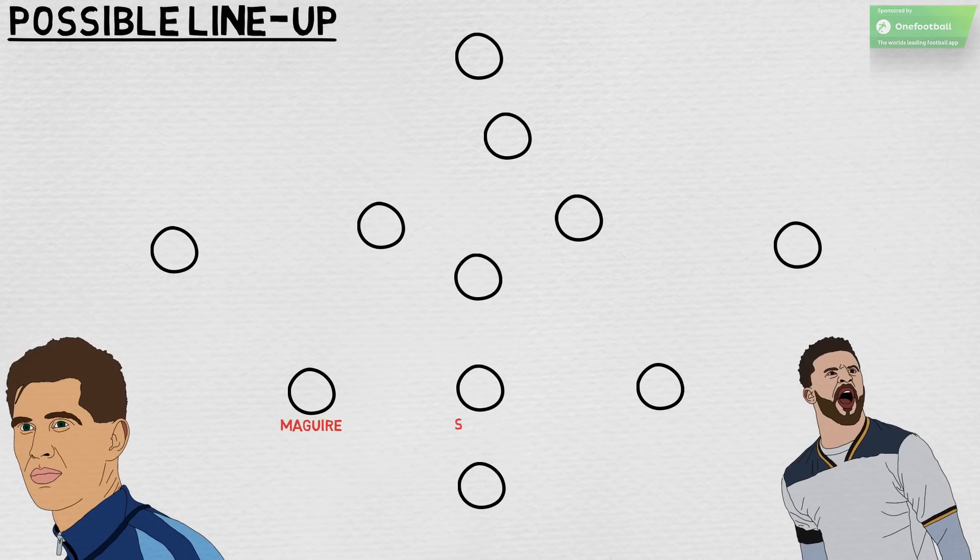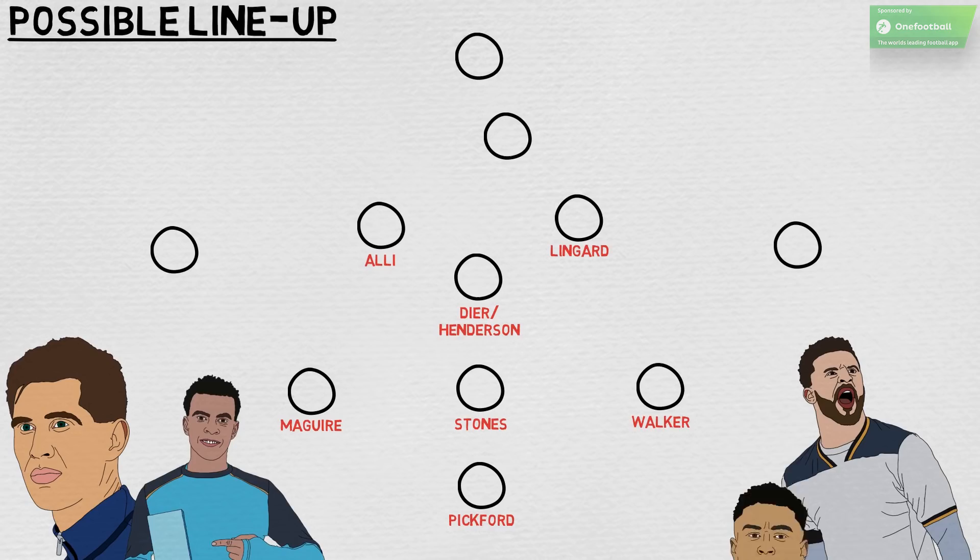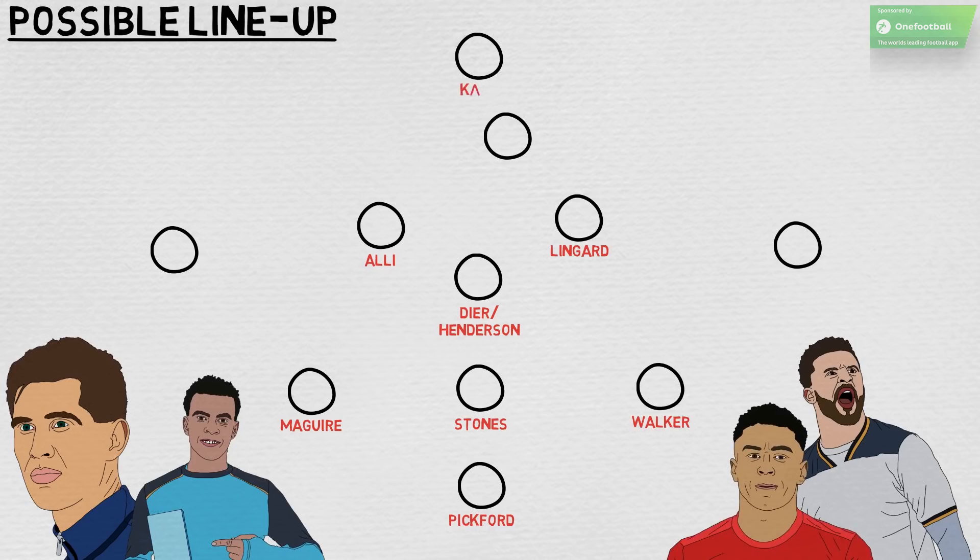They are likely to form England's back three this summer, with Jordan Pickford set to take the goalkeeping berth. Eric Dier and Jordan Henderson will compete for the defensive midfield position, while Dele Alli and Jesse Lingard may take up the other central midfield roles in Alex Oxlade-Chamberlain's absence. Recently appointed captain Harry Kane will act as the lone striker, with support coming from Raheem Sterling. Out wide, Kieran Trippier is the favourite for the right wing-back role, while Ashley Young or Danny Rose will start on the left.